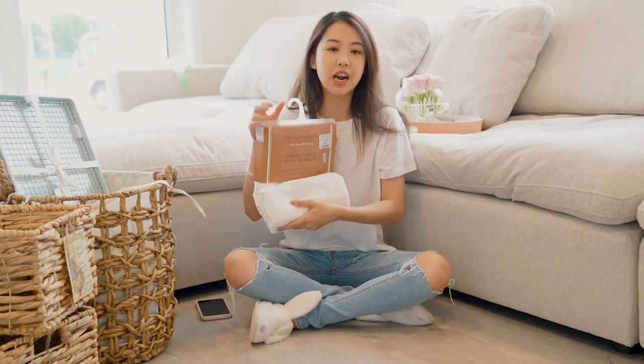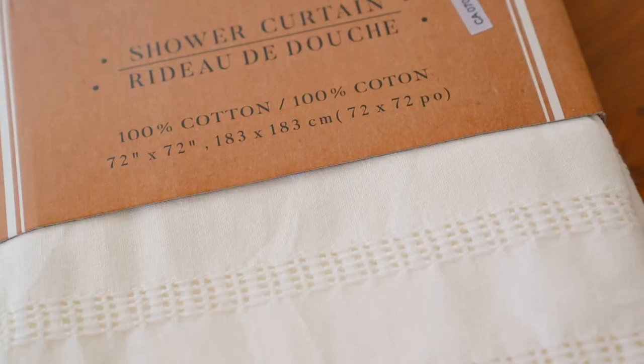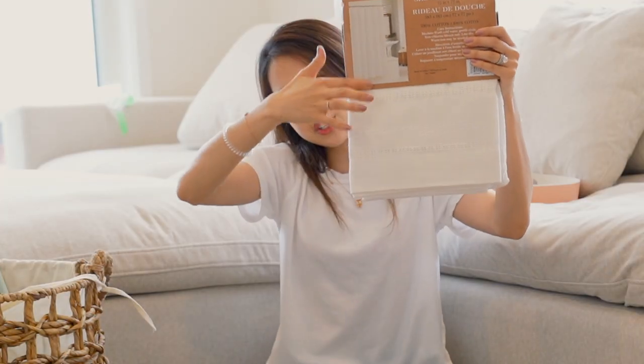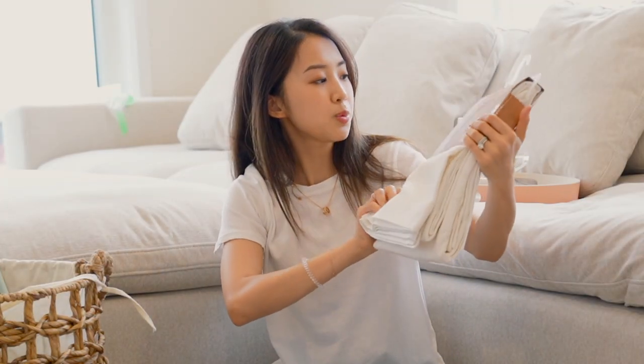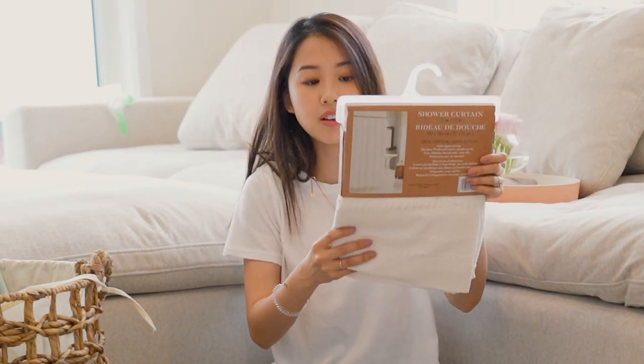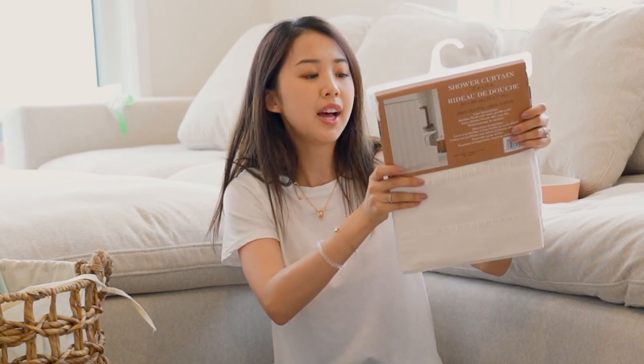This one is a shower curtain for our guest bath. It's a sort of linen kind of material and it's a cream color. It's pretty nice. At the back here it shows you what it looks like. But the thing is, it doesn't come with the shower curtain rings — they didn't have any I liked. This was $20, comparable at $30.